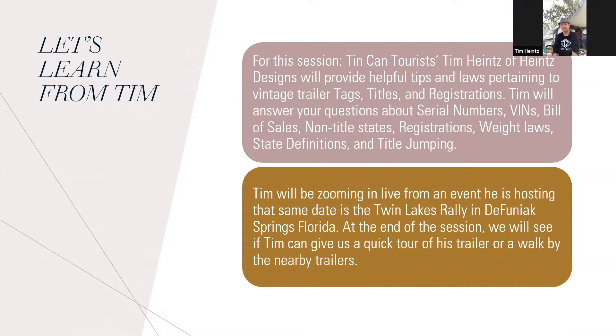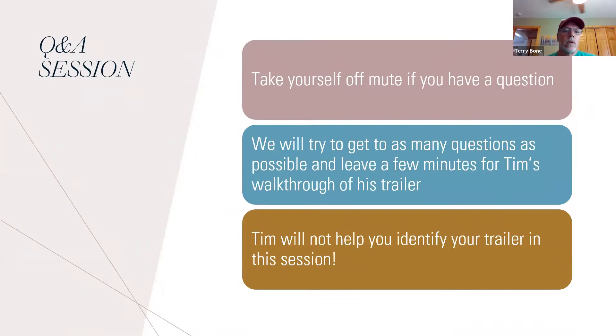Tim is zooming in live from his rally. At the end of the session, we'll leave some time, and Tim has a freshly restored trailer behind him that he's going to give us a walkthrough of. If you have a question, take yourself off mute and ask. Tim is not going to identify your trailer in this session — maybe we'll have a session dedicated to that.